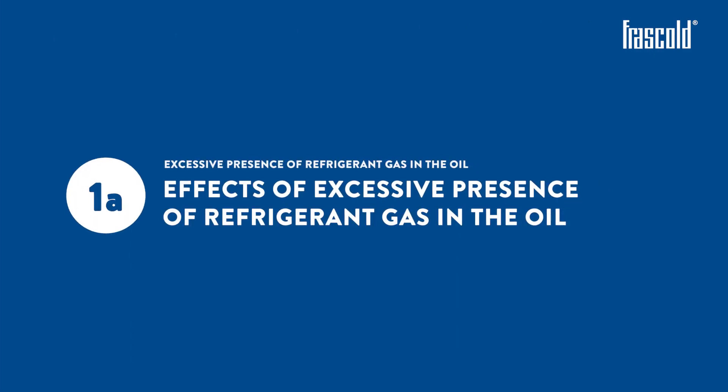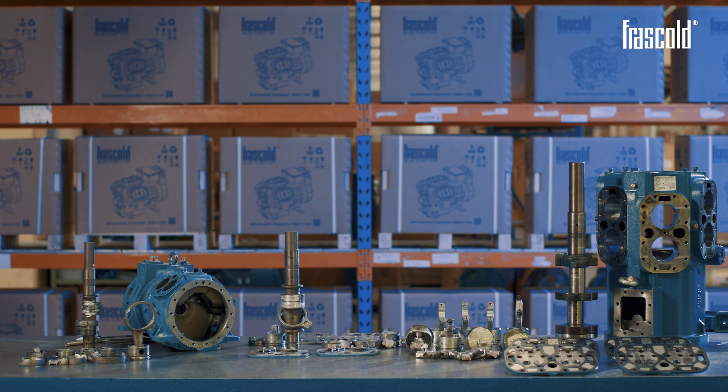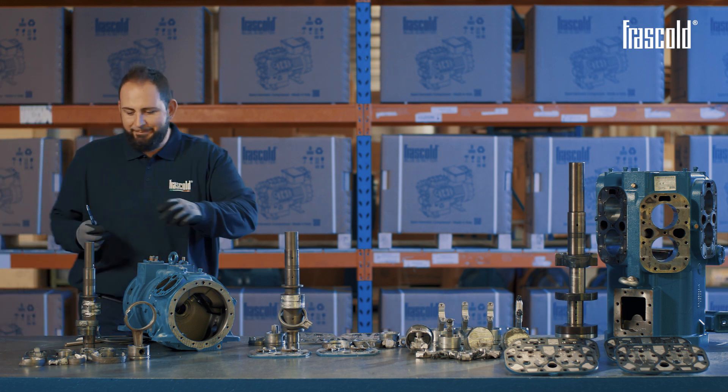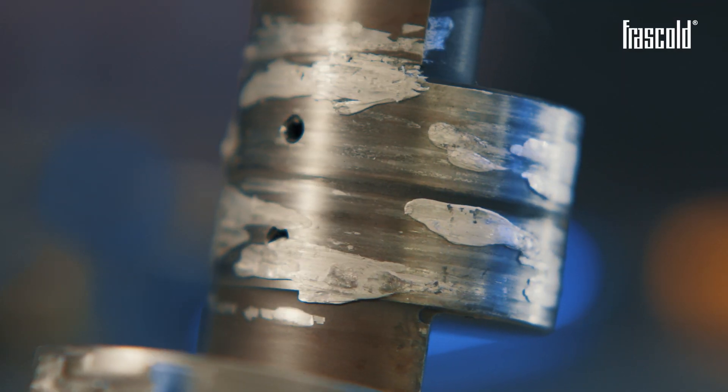Excessive presence of refrigerant gas in the oil. In the first case, we can see a seizure caused by poor lubrication generated by an excessive presence of refrigerant gas in the oil.